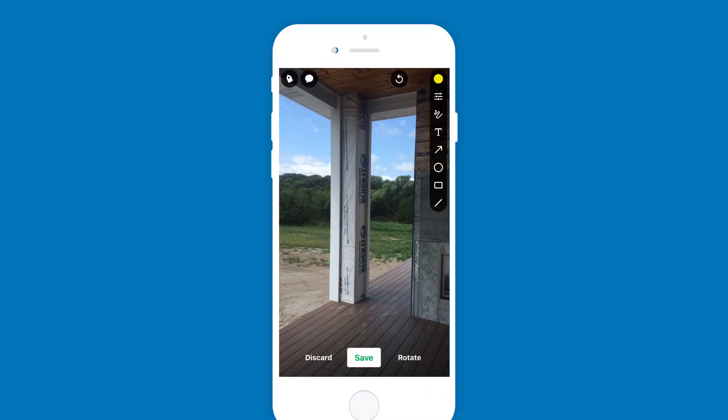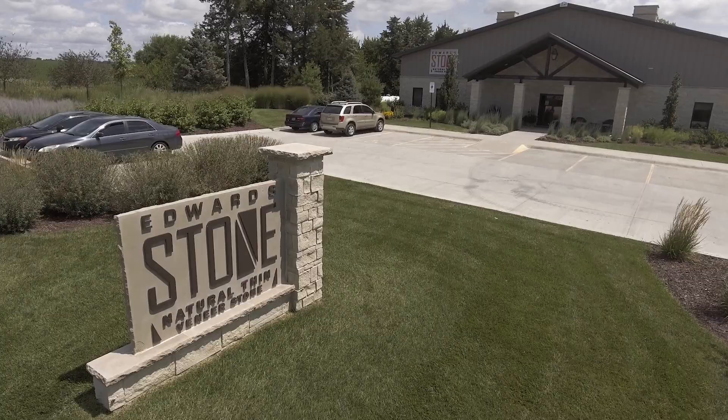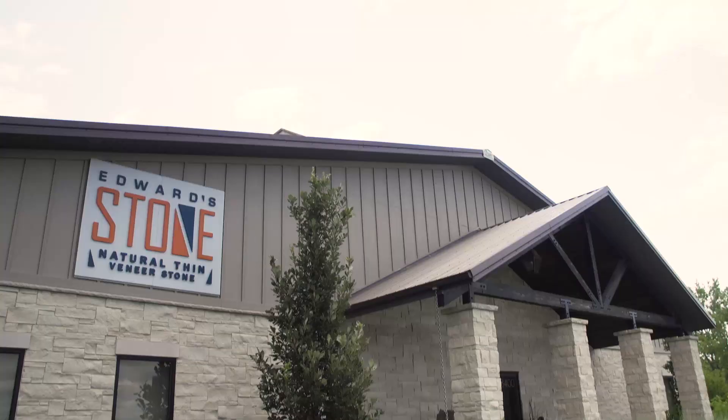I've actually tried to recommend CompanyCam to a number of different people in different service industries, whether it be landscaping, general contracting, roofing, gutters, or siding — and just let them know about CompanyCam and what they've done for us at Edward Stone. I would definitely recommend CompanyCam. CompanyCam is awesome!